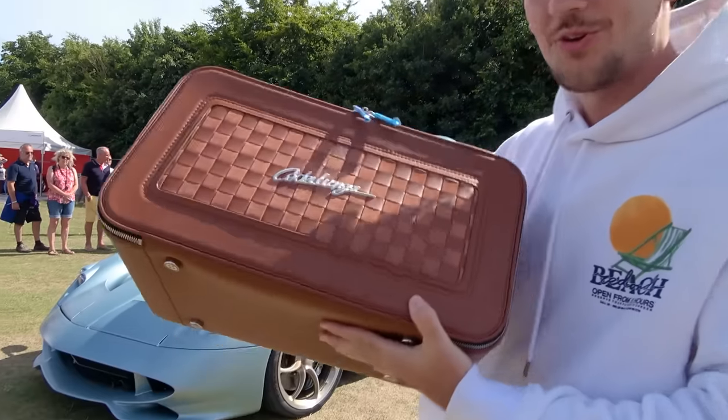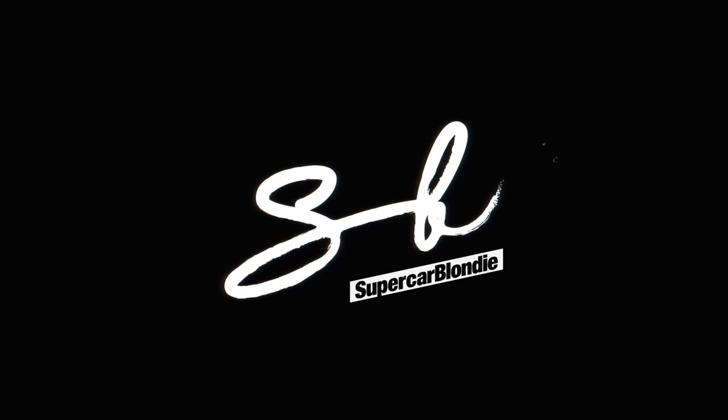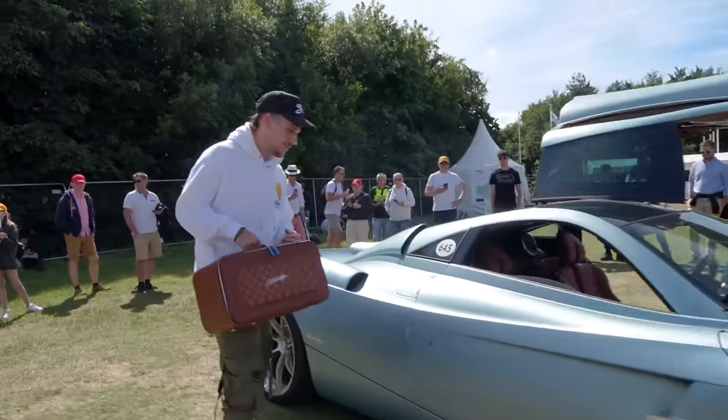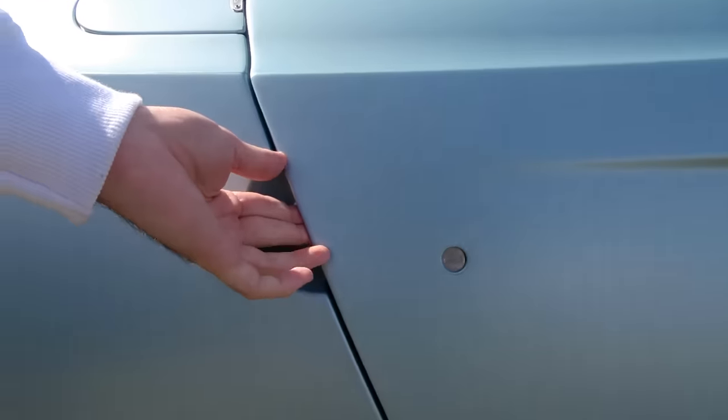It comes with this bag — I'll show you where that goes in just a second. This is almost ten million dollars and there's only five in the world. Right here, boom, pop that open.